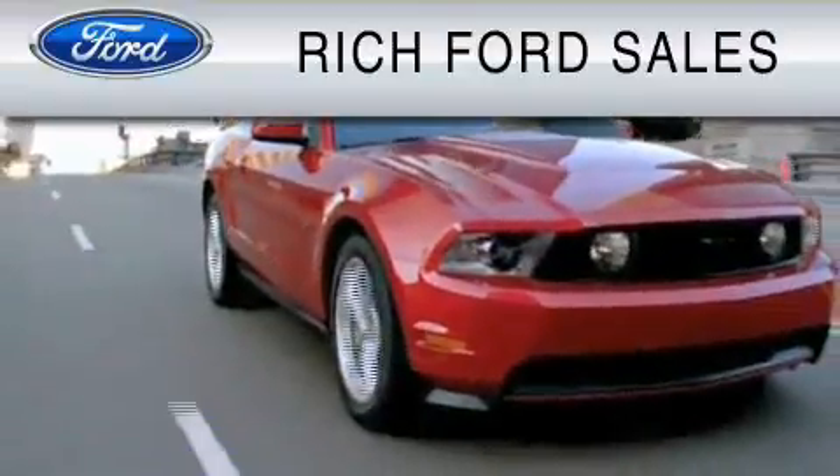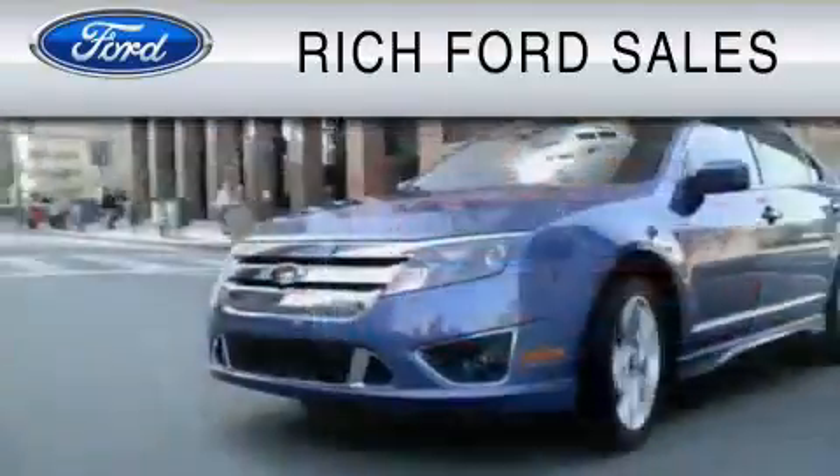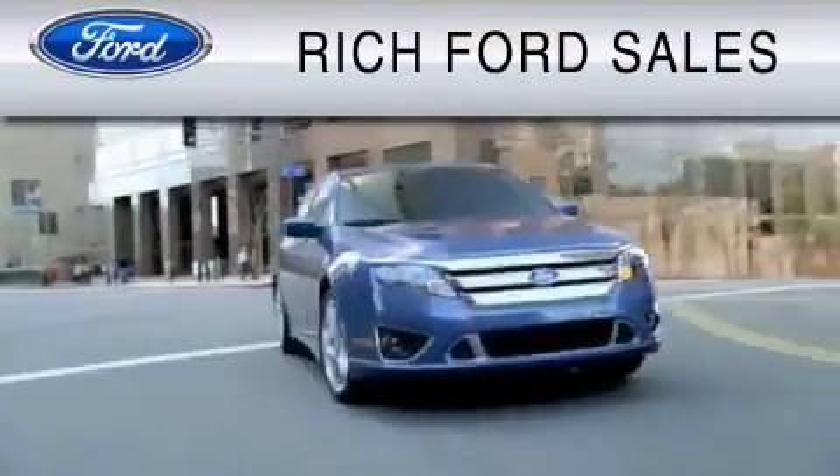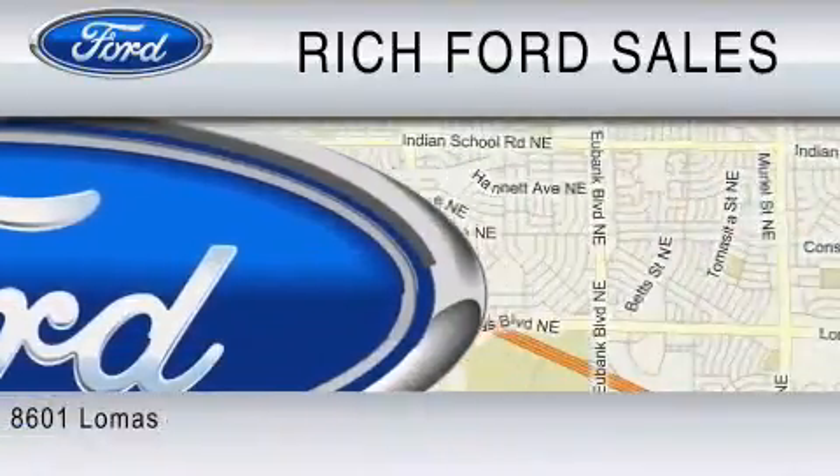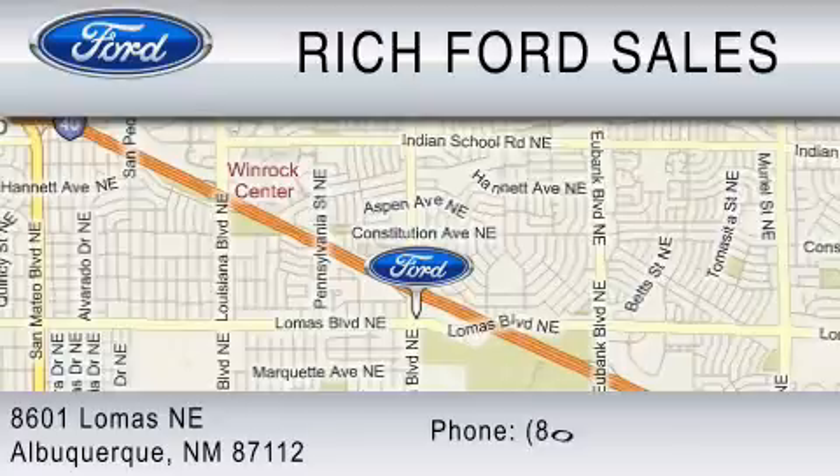All of us at Rich Ford are committed to serving our friends and customers and looking forward to hearing from you. We're located at 8601 Lomas Boulevard Northeast in Albuquerque. Please call us at 800-920-0728. We'll see you soon.